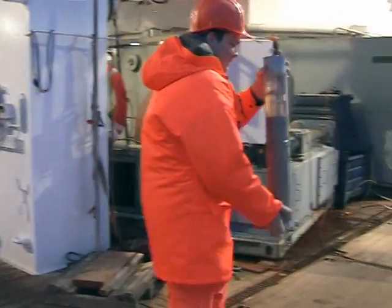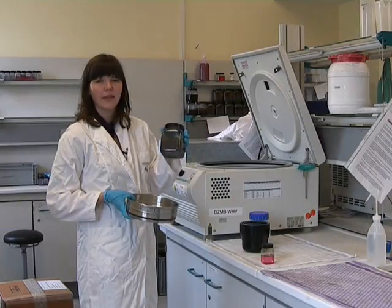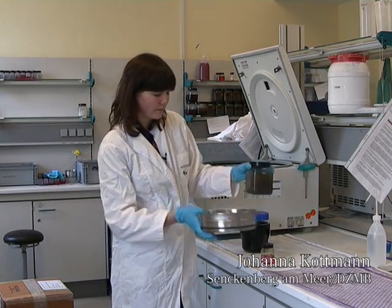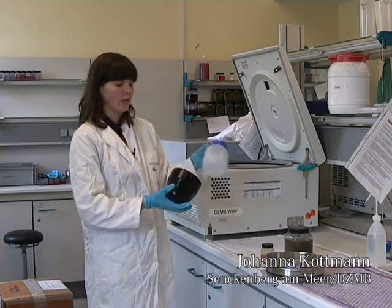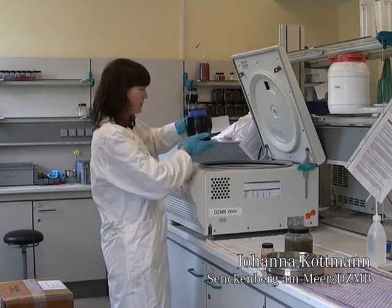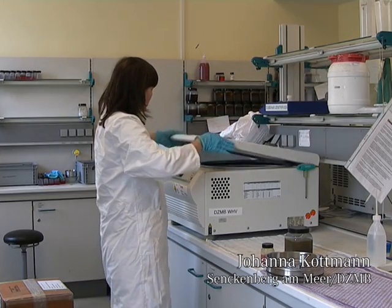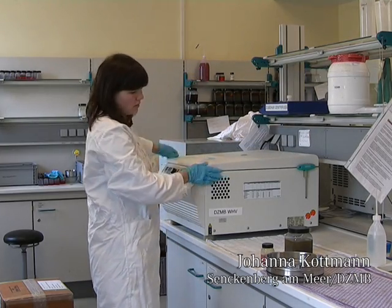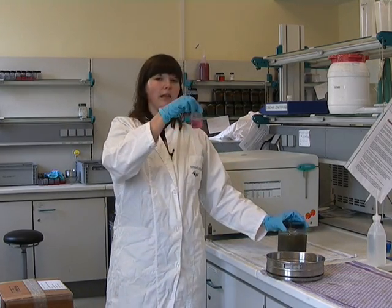The sediment is preserved for our analysis. Back in the lab we sieve the samples over a 38 micron sieve. Then we centrifuge the samples in order to separate the animals from the sediment. This is the sample before centrifugation, and this is what we are going to sort in the lab.